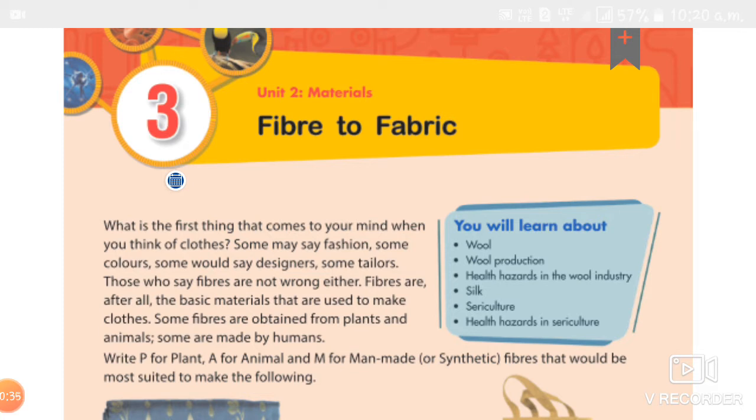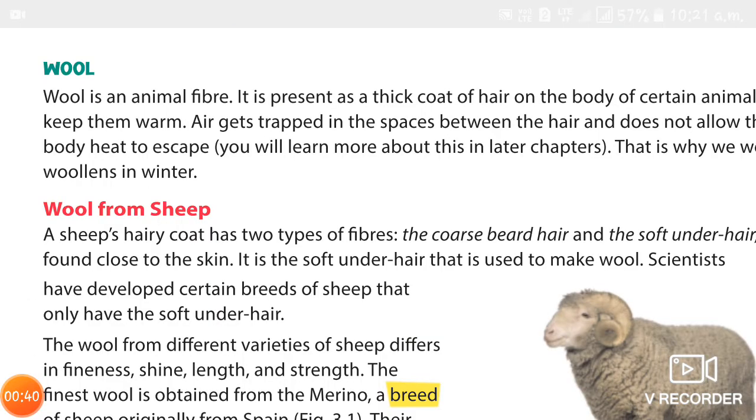Here we studied wool fiber. Wool is an animal fiber. People living in cold places cover their bodies with animal fiber. They realized that the fleece of many animals could be used to make wool to keep the body warm. Wool is present as a thick coat of hair on the body of certain animals. Air gets trapped in the spaces between the hair and will not allow heat to escape.